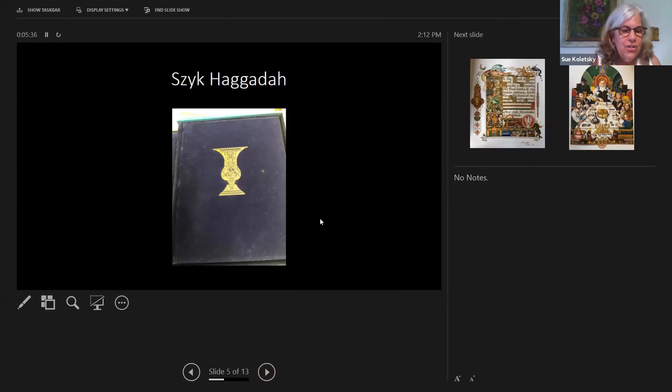Let's move on to the Zik Haggadah. This is a facsimile that was donated by the Vidal family. Arthur Zik is a Polish-Jewish artist born in 1894; after 1940 he settled in the United States. He's the artist who designed the memorial windows in the chapel at the Temple. He died in 1951. This remarkable Haggadah is magnificently illustrated and contains a contemporary meaning of the text — it was created between 1934 and 1936.